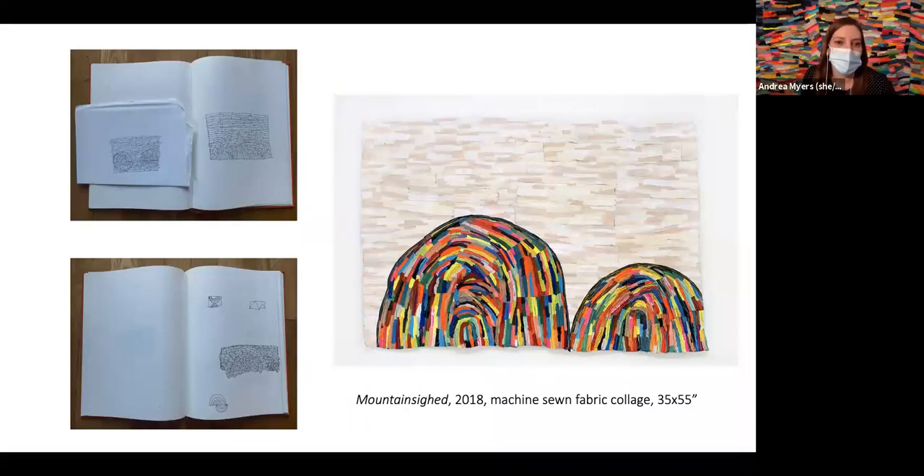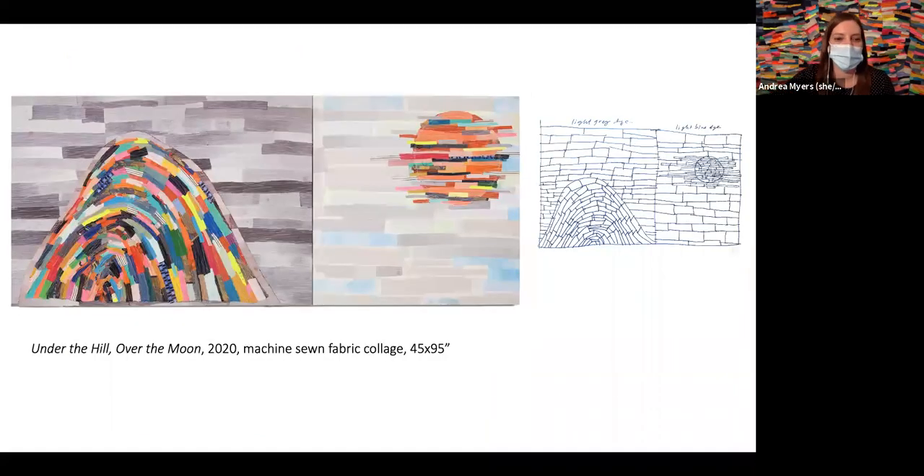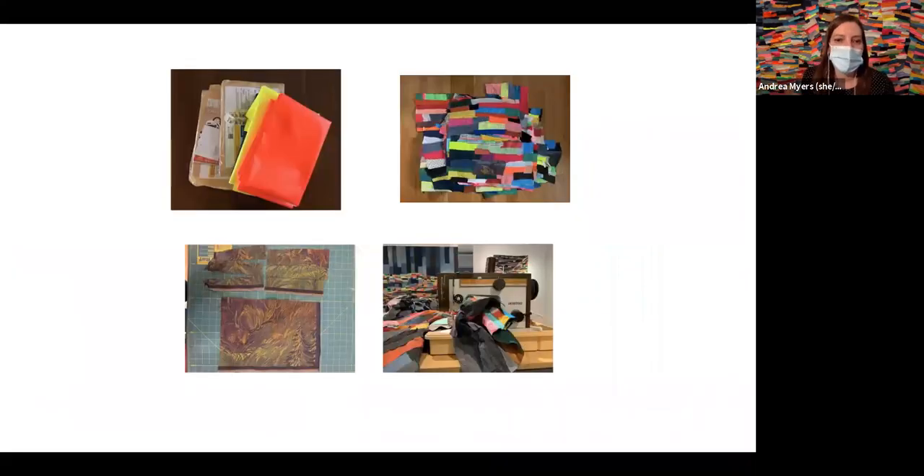The next images show my active sketchbook practice. I like it as a catalog of ideas that I might not get to for a year or so — just keeping it as a collection of thoughts. This is the first version of the piece that's in the show now, just showing how pieces start and then are executed.